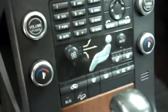Up front it has AM/FM radio, a CD player, and dual climate control. It has a multi-function steering wheel and a push button ignition. There are power options on the door and on the seats.